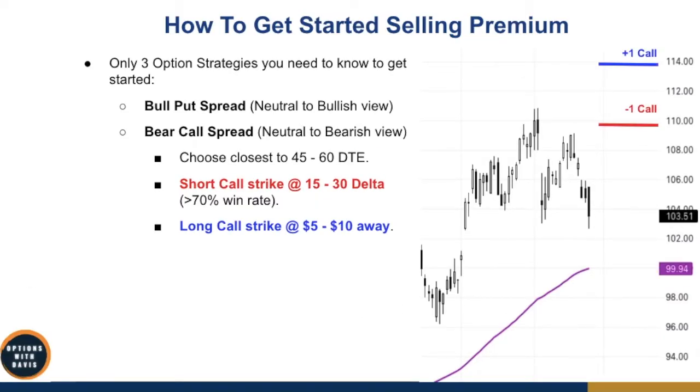Next is the opposite: the bear call spread, which is a neutral to bearish view. If you think the market is going to go down, this is where you put on the bear call spread. Same mechanics — choose 45 to 60 days to expiration. Short call strike at 15 to 30 delta, ensuring a roughly 70% win rate, and the long call strike $5 to $10 away.